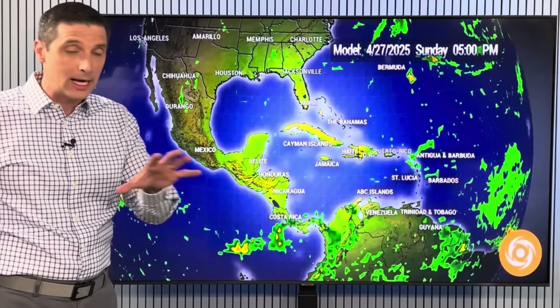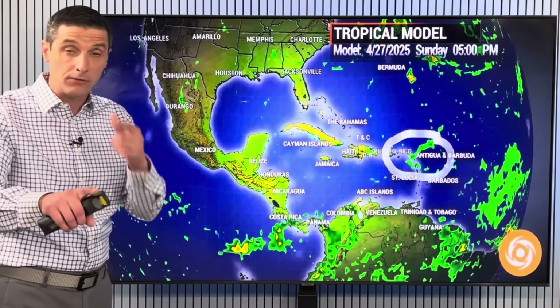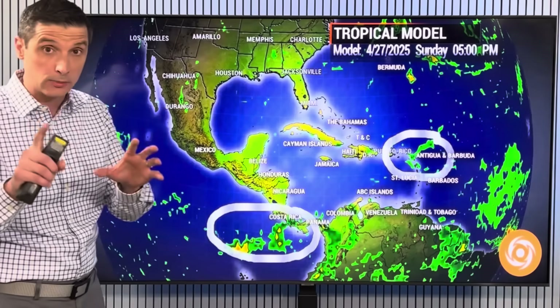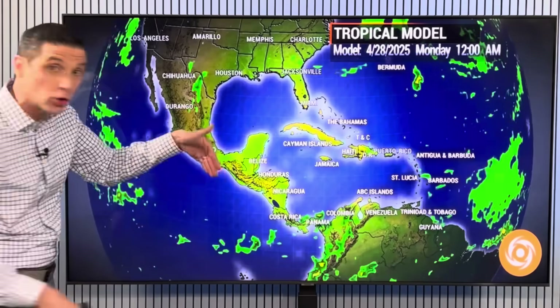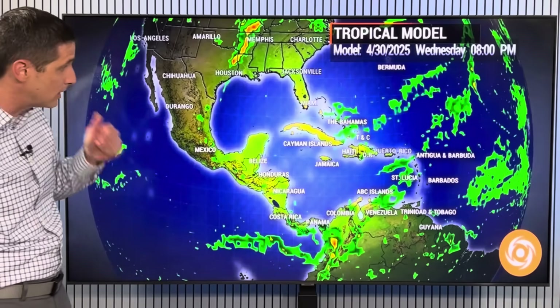Not seeing any signs of development right now, but I want to take you out in time into May and show you what's next. Then I'll show you this big dust plume that's moving in. On the Eastern Pacific side, keeping an eye on this — the hurricane season starts here earlier, May 15th, because water temperatures are even warmer in the eastern Pacific this time of year.